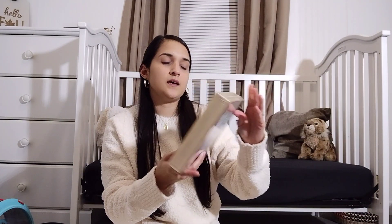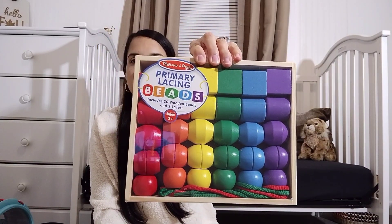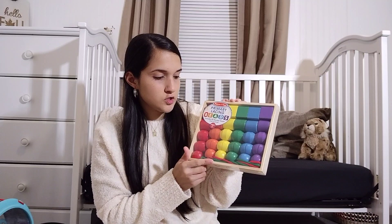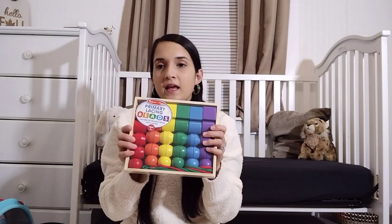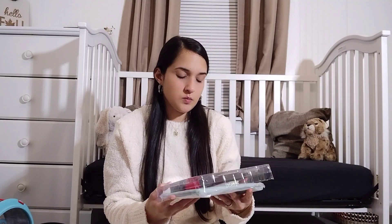I also found this Melissa and Doug item on Amazon. It is primary lacing beads — it comes with 30 wooden beads and two laces, and they just put the beads on the string. I really like having things like this so I can pull the items out and play with her, because I feel like she does so much better with toys that way than playing on her own. And it helps her learn.